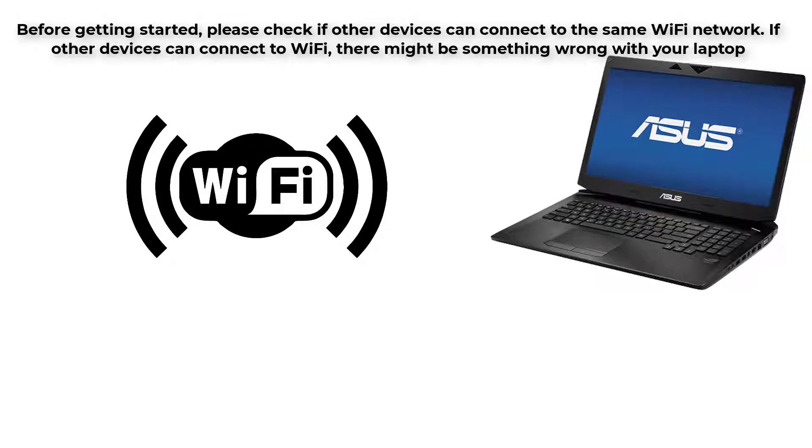Before getting started, please check if other devices can't connect to the same Wi-Fi network. If other devices can't connect to Wi-Fi, there might be something wrong with your router. If they can connect, there might be something wrong with your laptop, and you should be able to solve it with the fixes below.